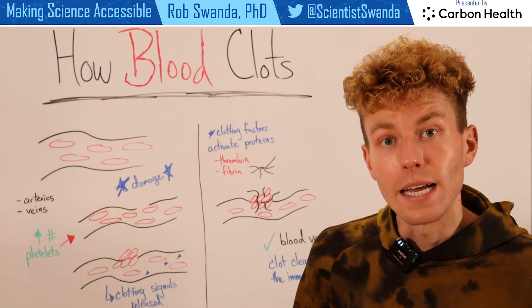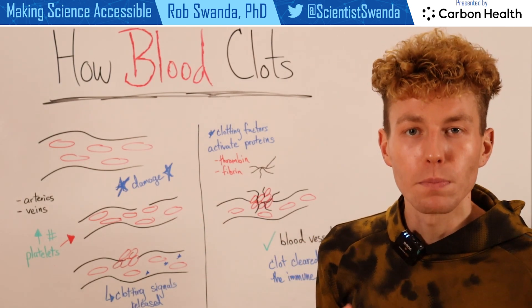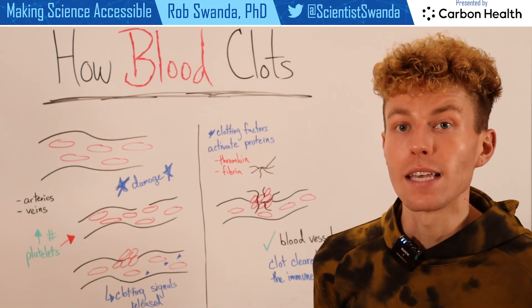Fibrin will also be sent to that area of damage, and it forms a mesh around those platelets that have now stuck together. And effectively, this is what's known as a blood clot.